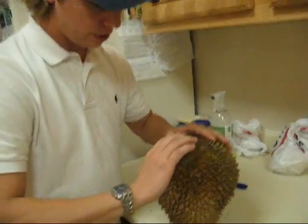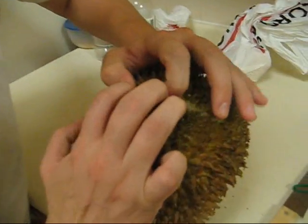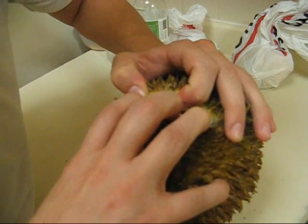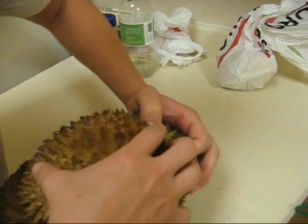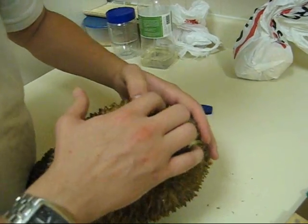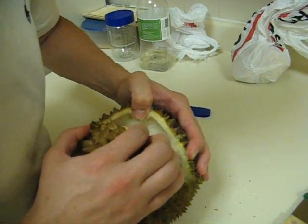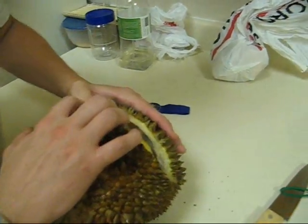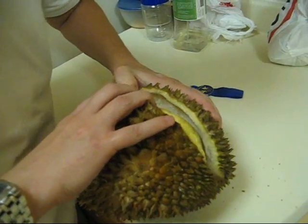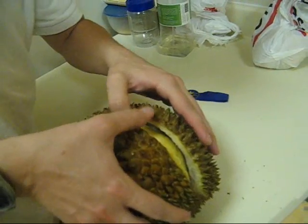It's hard to hold so we're going to set this down. As you can see we've already got a little slit started right here, so I'm going to pull this apart with my hands. This is his first time with durian and he's splitting it open like a pro. I'm trying to split a small section just to give you an idea.